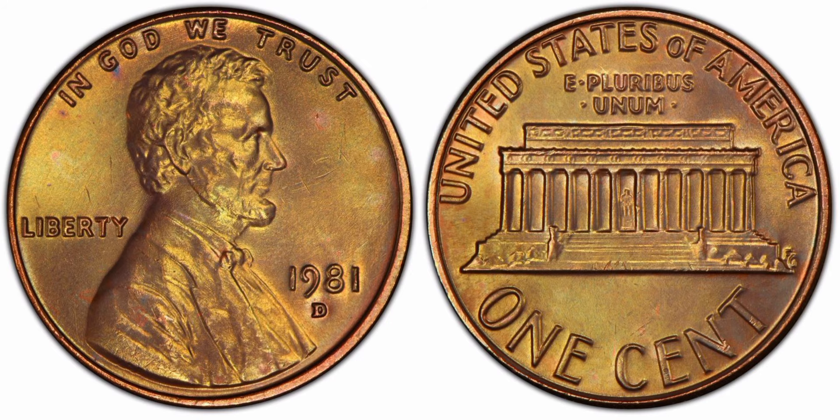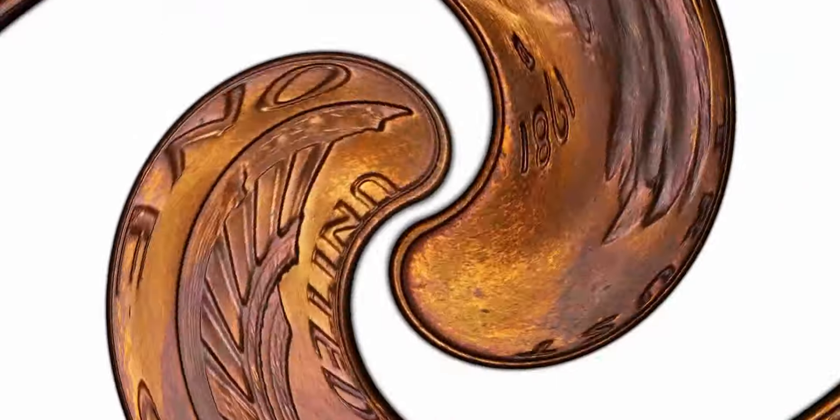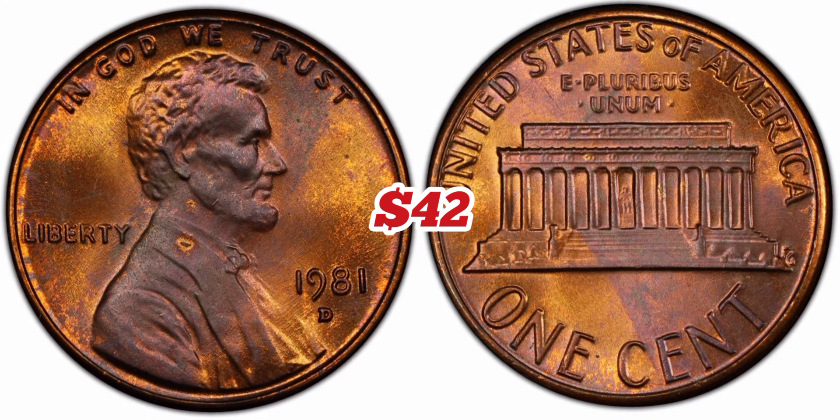1981-D Lincoln Memorial one cent, Red Brown, regular strike. Weight: 3.11 grams. Mintage: 5,373,000,235,677. Mint: Denver. Metal: 95% copper, 5% zinc. Highest recorded auction sales: $4,000. MS63.